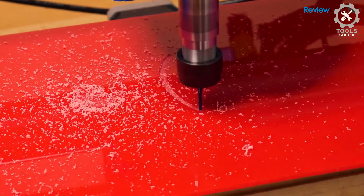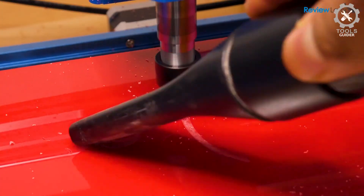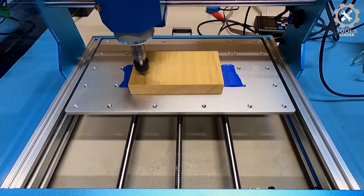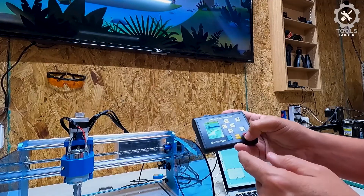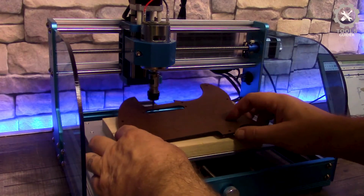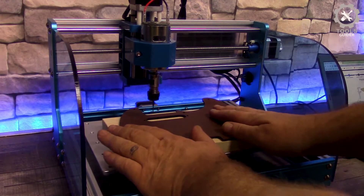The 3018 Prover V2 has pre-assembled main parts, a gantry frame, a one-piece aluminum spoil board, and clear cable management. You can have your first CNC machine set up in under an hour. The machine is capable of engraving a wide range of materials such as wood, plastic, acrylic, PVC, PCB, carbon fiber, and density board. It can also engrave soft metals like copper and aluminum.